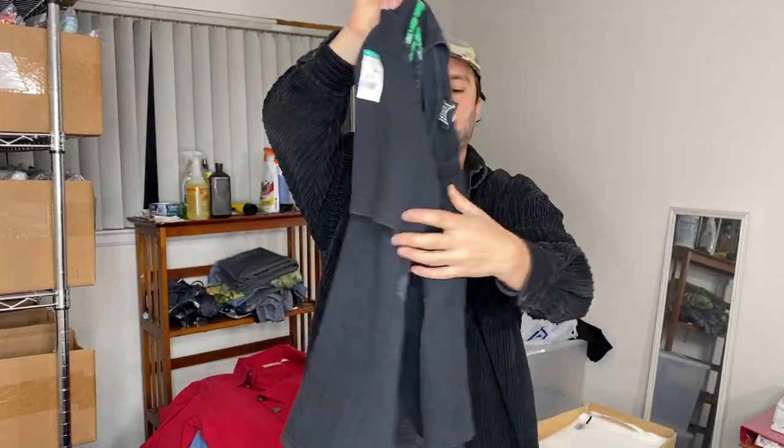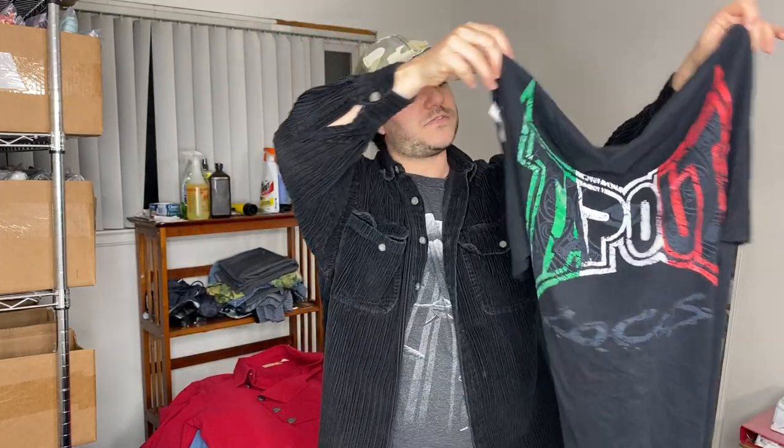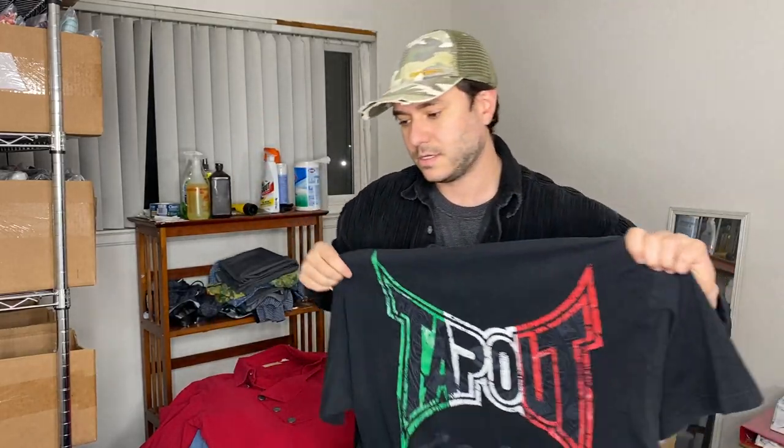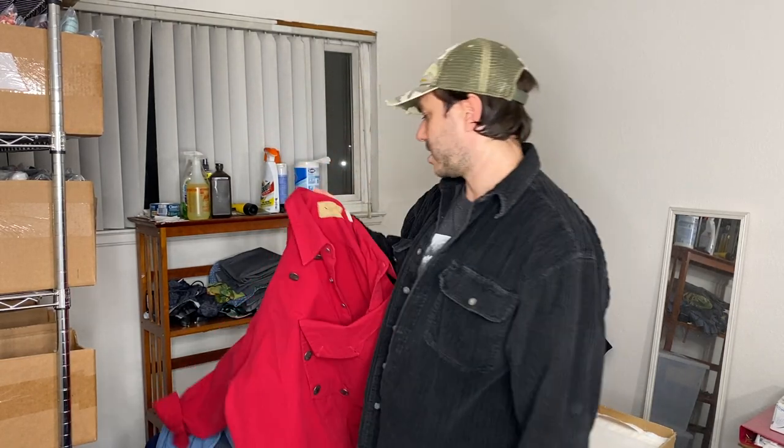This is a Tapout shirt with a Mexican-themed color scheme. It was $5. It has over a 100% sell-through rate — I looked up Tapout. It's also made in USA, so it's like vintage. I looked up Tapout Mexico shirt: over a 100% sell-through rate. A very similar shirt has a $39 sold comp.